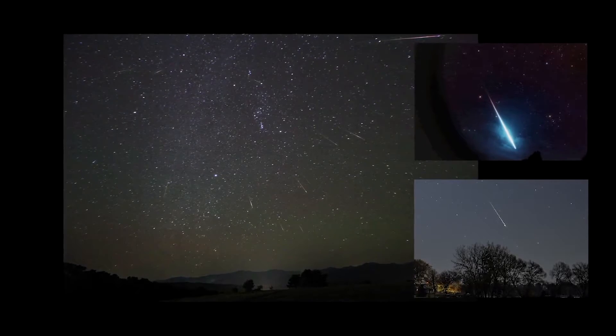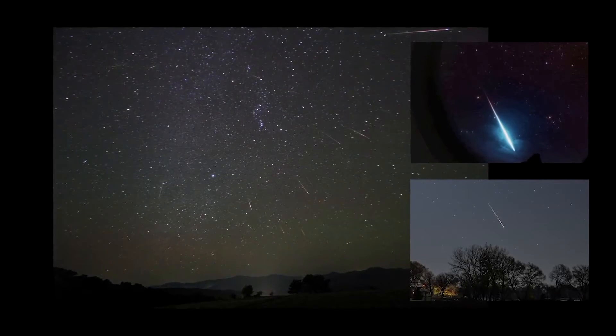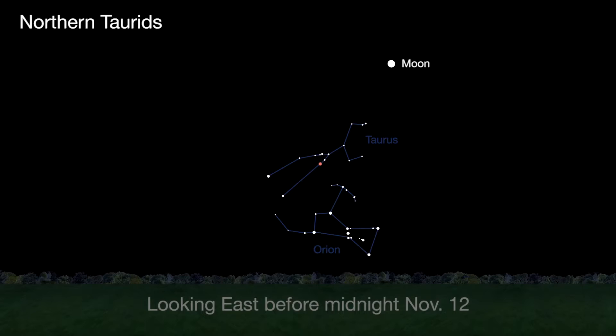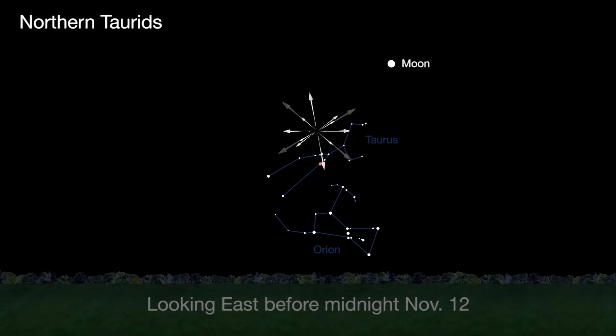This month, just like last month, there are three meteor showers: the Northern Taurids, the Leonids, and the November Orionids. The slow, bright Taurids are visible before midnight for a week centered on November 12th.